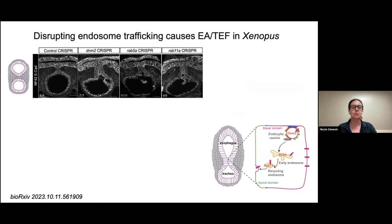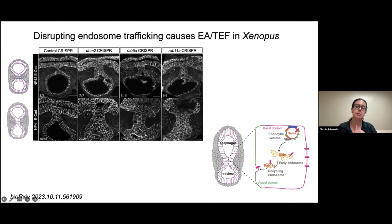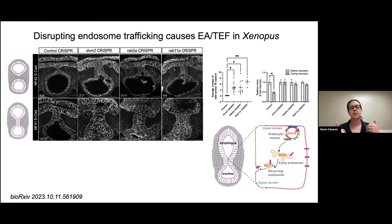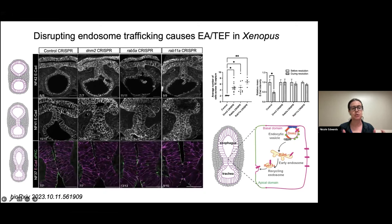With all these interesting polarity and cell shape changes, our hypothesis is that this is mediated by endosomal trafficking and that you need endosomal trafficking for correct tracheoesophageal separation. To test this, I mutated key endosomal proteins in Xenopus using CRISPR, and found that mutating dynamin-2, RAB5A, or RAB11A all resulted in tracheoesophageal fistulas. Looking a step earlier, in the mutants we see a buildup of cells — instead of two cells across the bilayer, there are significantly more, four or six cells across, looking disorganized and apolar, and they don't downregulate E-cadherin to mediate separation.